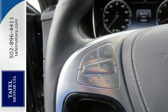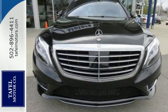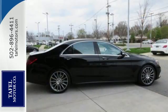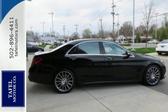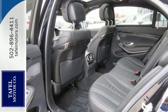It also pleases with the addition of a Burmester premium sound system, genuine wood veneers, and a command system with intuitive touchpad for maximum convenience. The Airmatic suspension cradles you and your passengers for the entire journey.